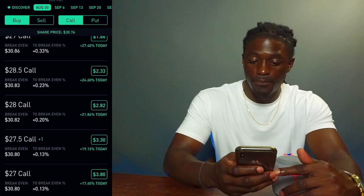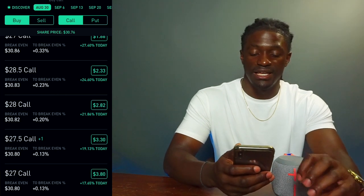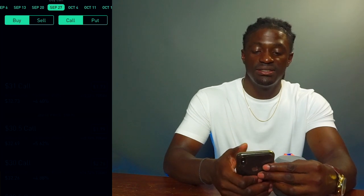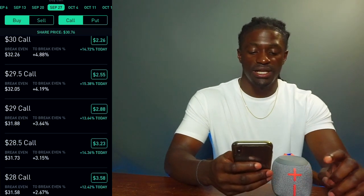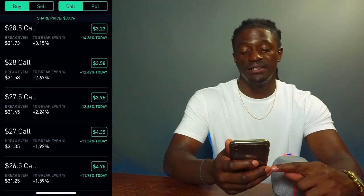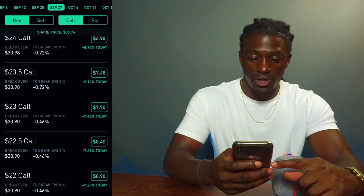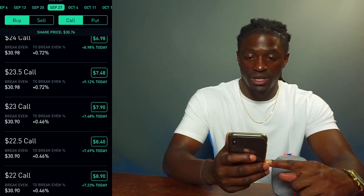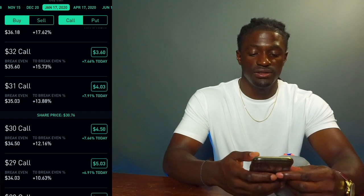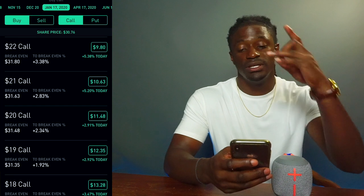Right here on August 30th, a $27.50 call is closer to the money — it will only have to go up 13% to break even over $30.80. But the further you go out, let's say September 27th, that same $27.50 call is now $395, and the break-even would be $31.45. And if you want to get even closer to the money for it to go up just 0.46% over the next month, it will cost $790. Going all the way out to January 17th, 2020, if you want the price to go up 2% from now until January, this will cost you around $1,063.